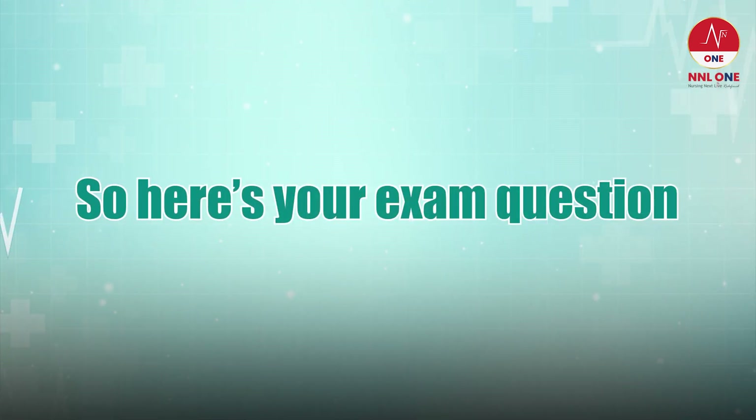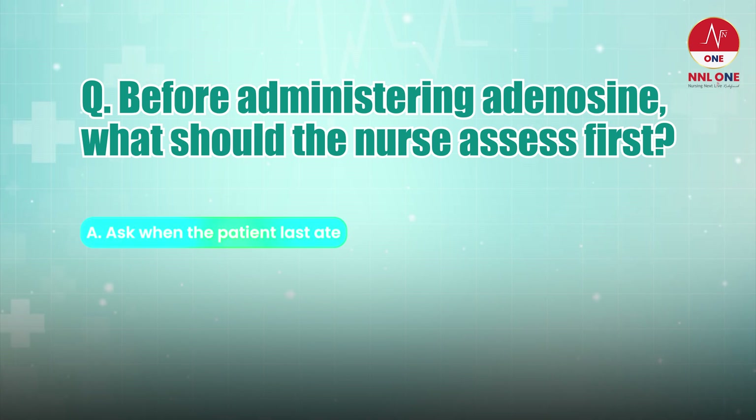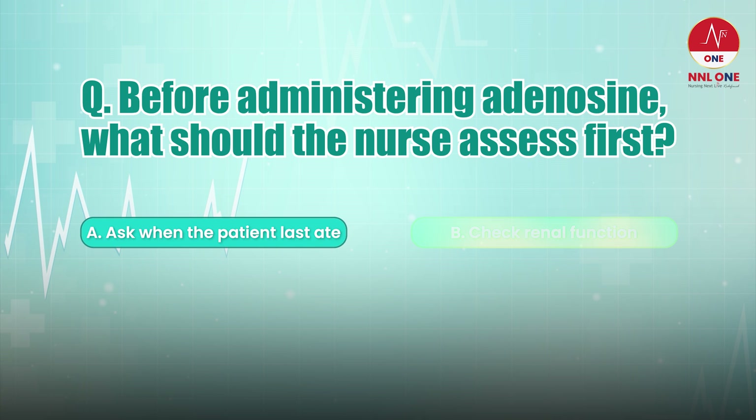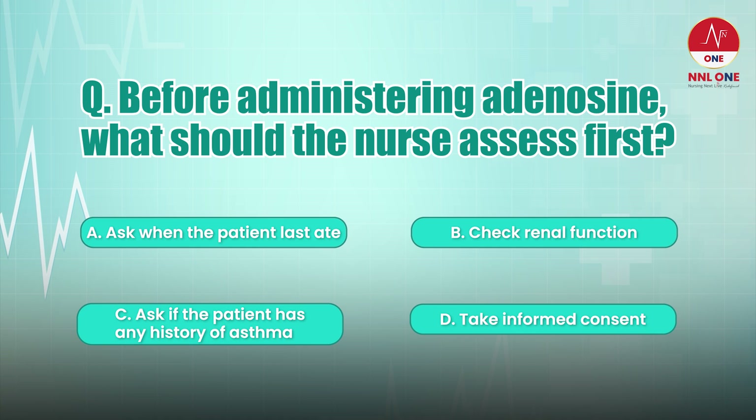So here's your exam question. Before administering adenosine, what should the nurse assess first? A: Ask when the patient last ate. B: Check renal function. C: Ask if the patient has any history of asthma. D: Take informed consent.